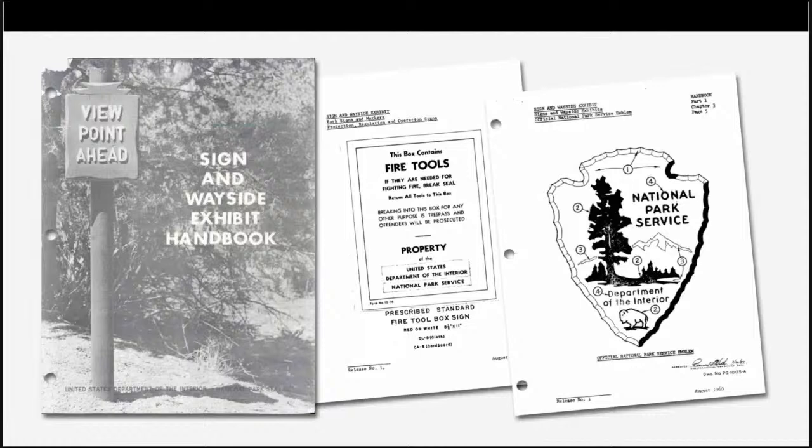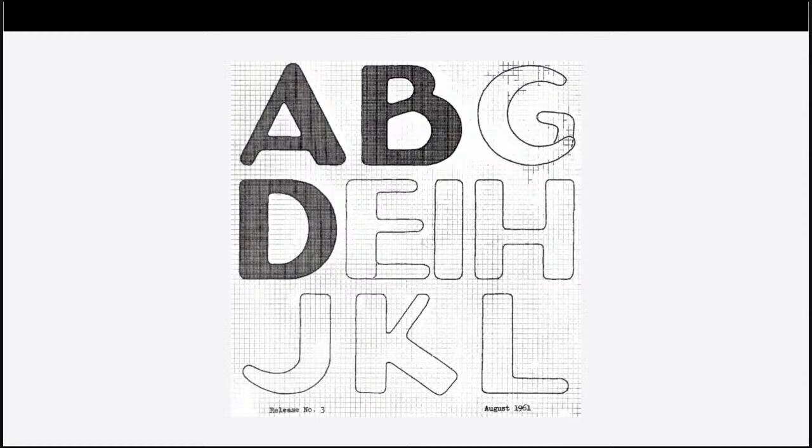Prior to the NPS Sign Program, parks could choose from a group of fonts depending on the resource. One category was suggested for general use in parks, parkways, monuments, and recreation areas. Other typefaces were reserved for military parks and battlefields, while still others were more appropriate for historic sites. Modified Gothic Alphabet Number 3 was frequently used in early signs. It was digitized into the typeface Shenandoah, and closely resembles the WPA-style lettering of the classic Park Service posters. It can still be seen at a handful of parks across the service, including Shenandoah National Park.